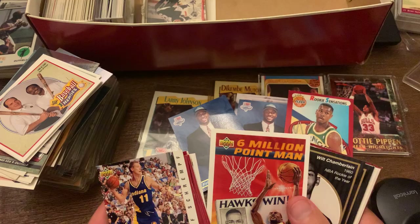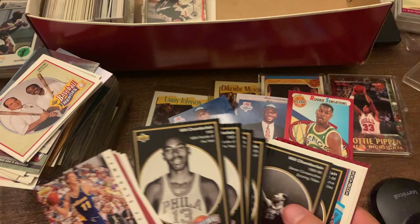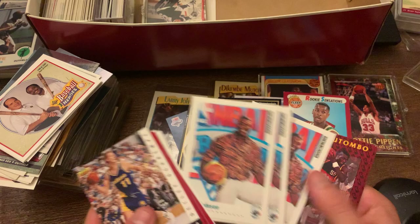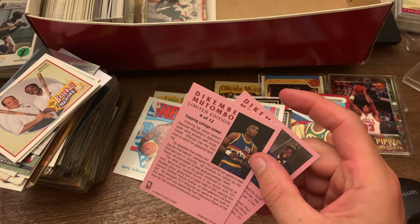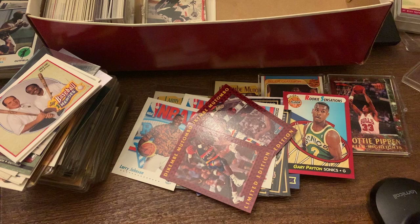And then you got the Wilt Chamberlain basketball heroes — so you got the baseball heroes with Ted Williams, and now you got the Wilt Chamberlain one. More Larry Johnson draft picks. And then a limited edition Dikembe Mutombo in Fleer 92. I wonder why they already made a set dedicated to him and that was only his second year.